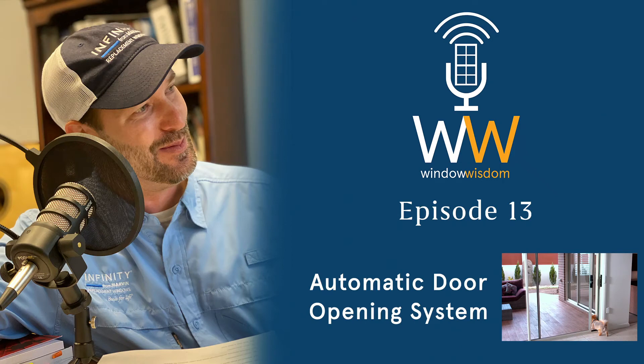Welcome to the Window Wisdom Podcast, your guide to replacement windows and more. I'm your host Ted Kirk and this is episode 13.